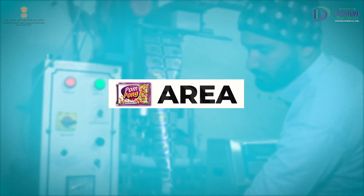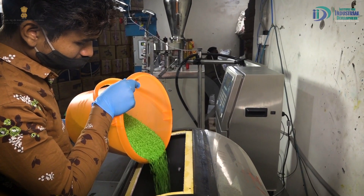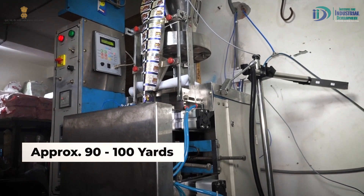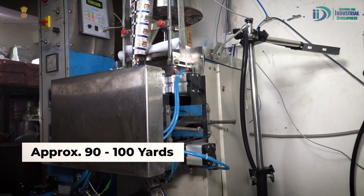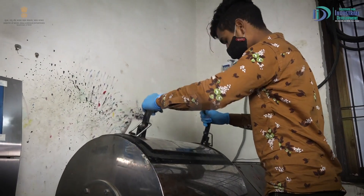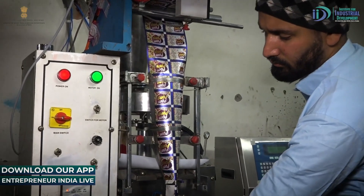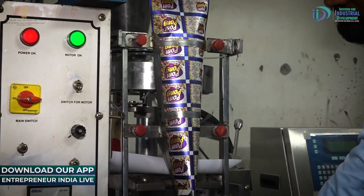Area. Mouth freshener manufacturing business की शुरुआत करने के लिए आपको कम से कम 90 से 100 गज जमीन की जरूरत होगी, जिसमें raw materials, storage area से लेकर production और packaging का area भी include होता है। यह area आपके project के size पर भी depend करता है।